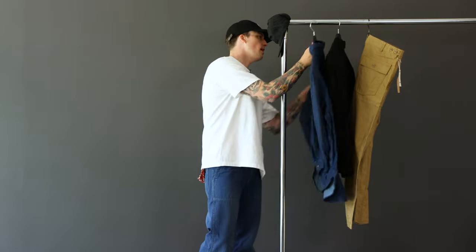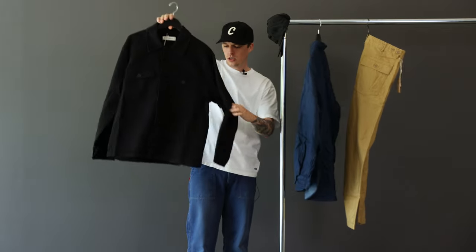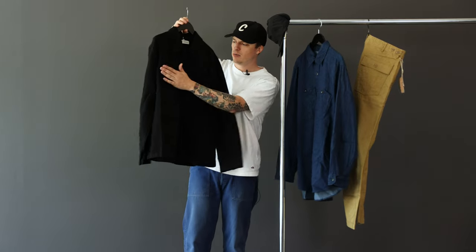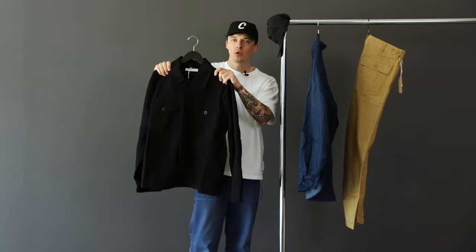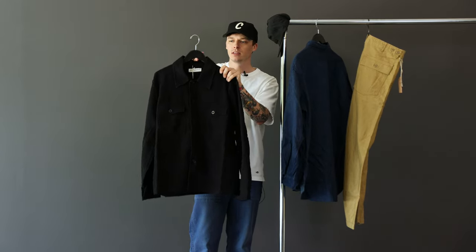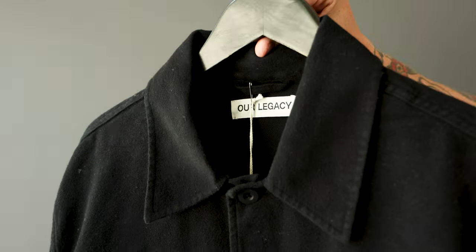On top of that is this dope Our Legacy shirt jacket. It's got two nice pockets up front and tonal buttons. It's going to have a little bit of room to accommodate going over the work shirt, but more than anything it's texture on texture with a nice color — the work shirt popping out underneath. Just a solid black option on top.